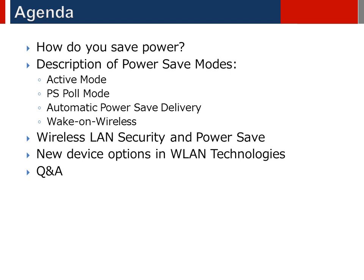In the following presentations I will be covering the available power save mechanisms in the current Wi-Fi standards, power save when looked at from a system level, and the impact network security has on power save. Finally the presentation will look at how the latest Wi-Fi devices are addressing the power save demands of modern applications.